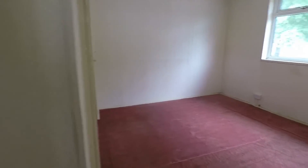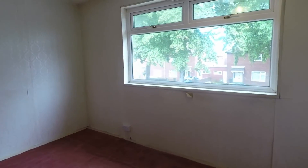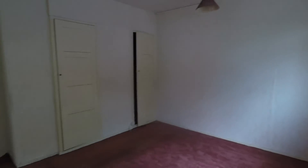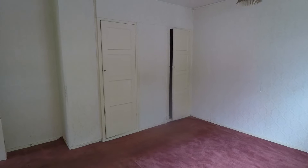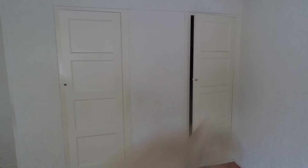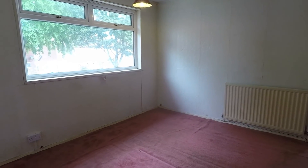Finally, the master bedroom also overlooks the front with large windows for natural light. There is plenty of space to house a double bed or larger, and there is built-in storage in here as well — his and hers wardrobes against the far wall, with space for additional wardrobes if needed.